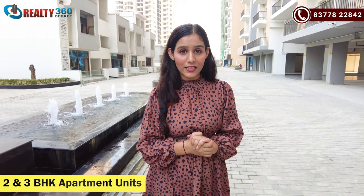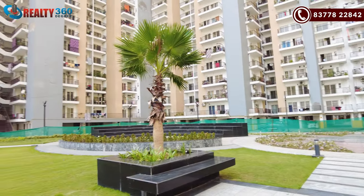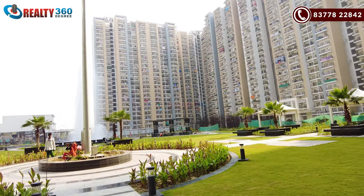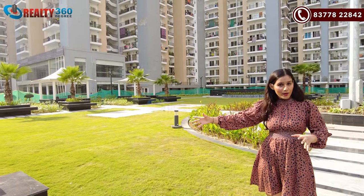In the project there are four blocks — A, B, C, and E. The OC has been received and people will start moving in soon. There will be 2BHK and 3BHK apartments in different sizes. You can see the central park area, which is well-developed with sitting areas and walking areas, fully complete. There will also be a swimming pool at the back of the park, along with all indoor games.